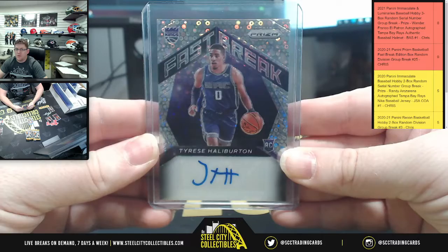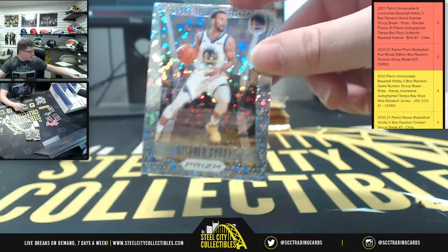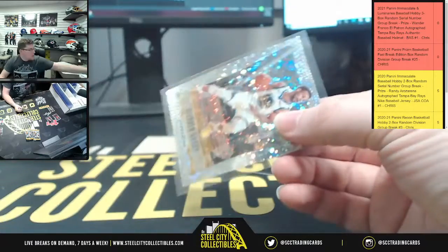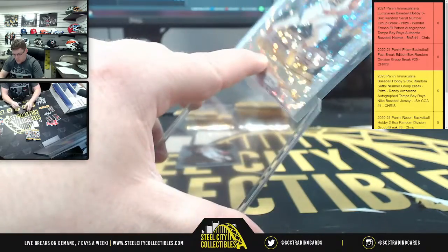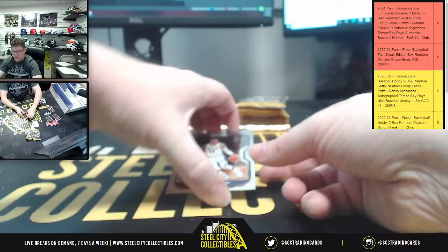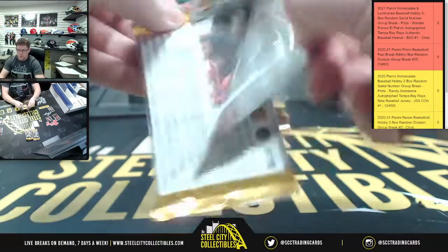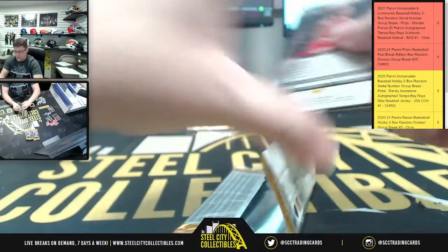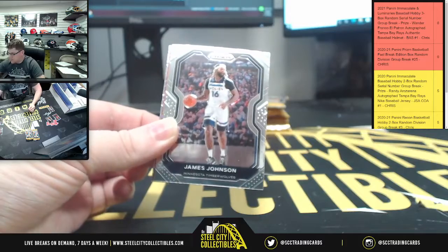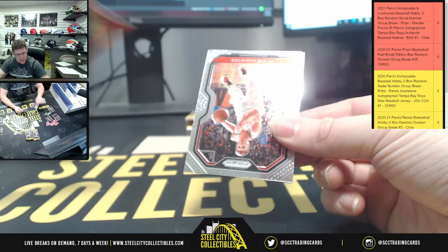Tyrese on the rookie auto — there's a Tyrese! And why stop there — there's the Fast Break prism Steph Curry as well, and Danny Green. Nuggets, Timberwolves, OG for the Raptors, that's at 125.